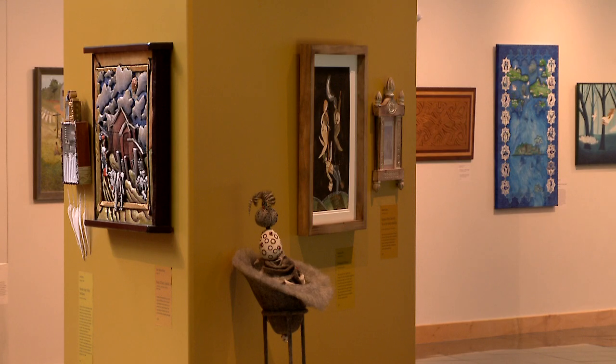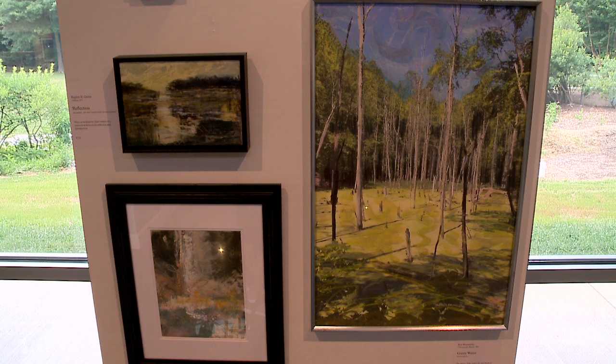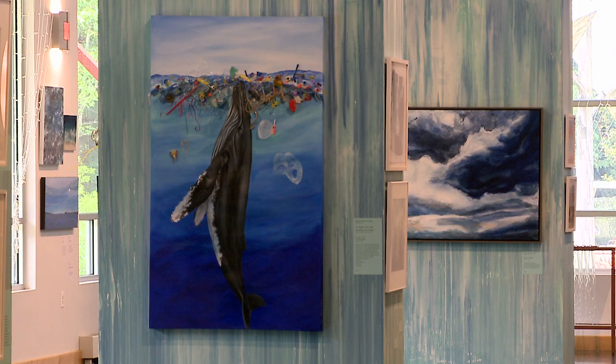Even the staff can't resist buying pieces — they do it every year at their big arts festival held in September. If you get to this part of the country, you definitely have to visit. The full name is Ann Marie Sculpture Garden and Art Center — or you can just shorten it to Ann Marie.